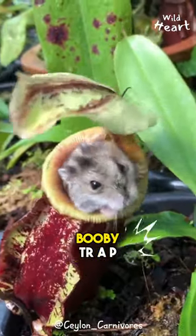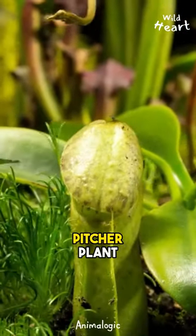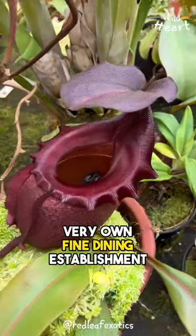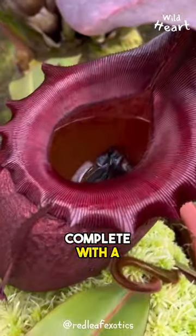This plant is a botanical booby trap. Meet the pitcher plant. The pitcher plant is like nature's very own fine dining establishment, complete with a deceptive twist.